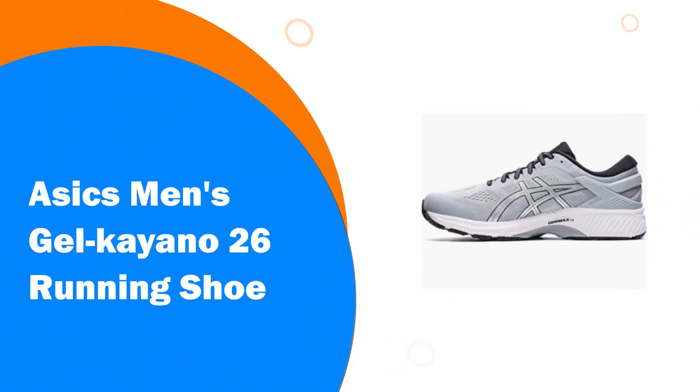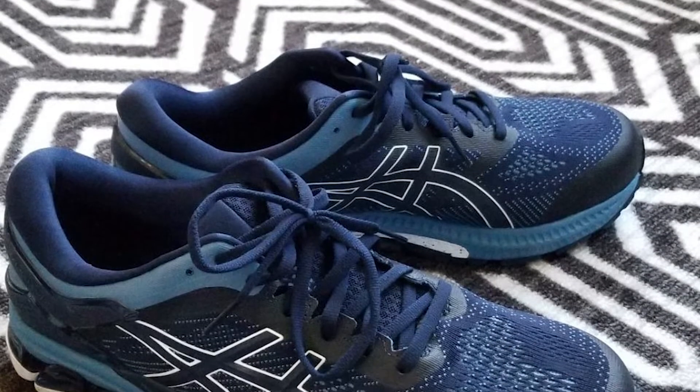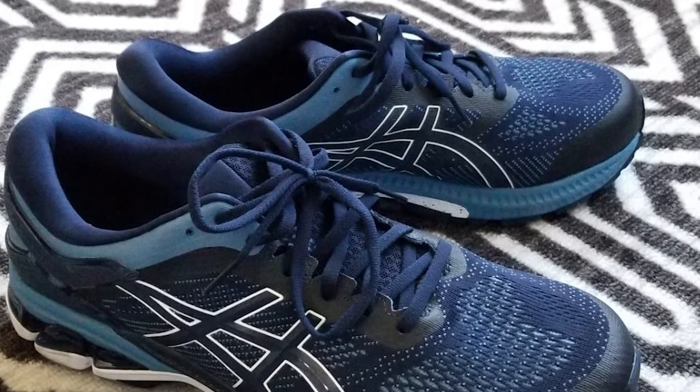Number 3. ASICS Men's Gel Kayano 26 Running Shoe. Impact Guidance System Technology: ASICS's design philosophy employs linked componentry to enhance the foot's natural gait from heel strike to toe-off.